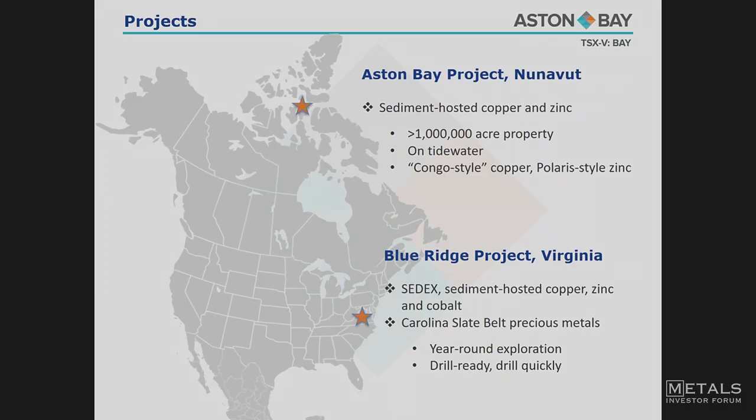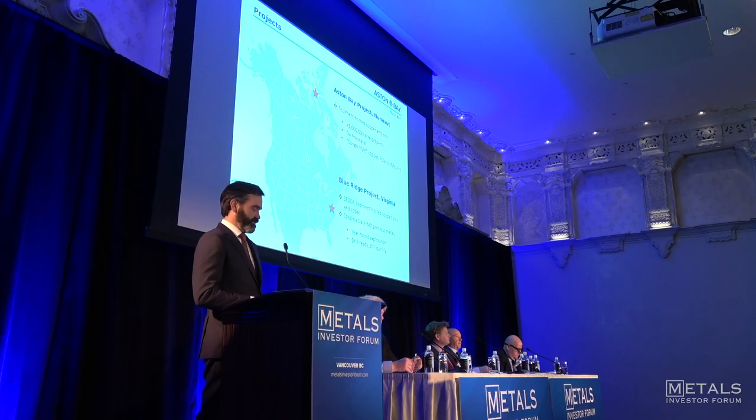New for us just in the last year or so is the Blue Ridge project located down in Virginia. Again, in sort of the same wheelhouse of copper and zinc — SED-hosted, SEDEX, maybe VMS — copper-zinc, maybe a bit of cobalt. Also precious metals. It's always great to be finding gold, and we're very happy to bring that into our wheelhouse here.